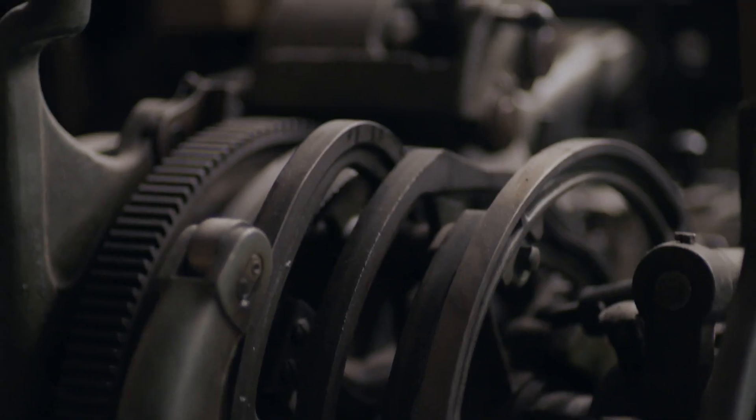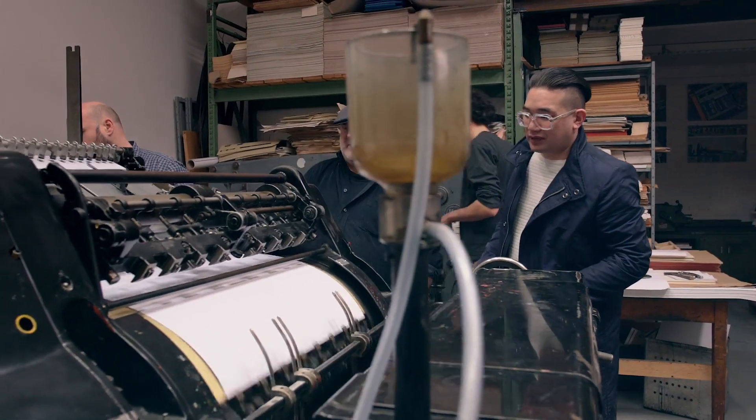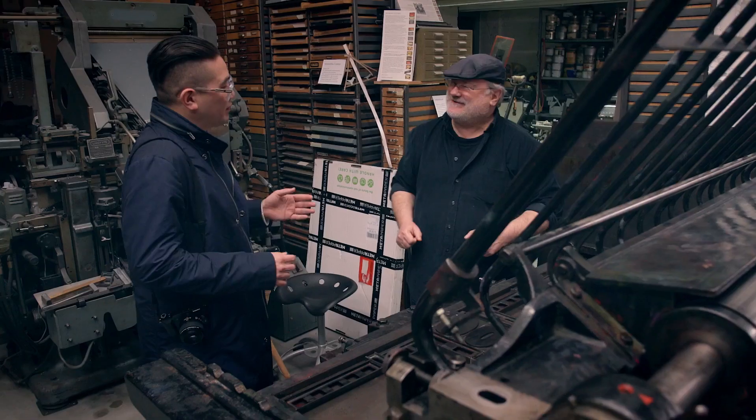Here in the print shop it was very handy to use PostFocus because there's so much going on, so much machinery. And one of these printers was actually the last in Europe. It was 70 years old and it has so many details, so many moving parts that created a nice pattern.